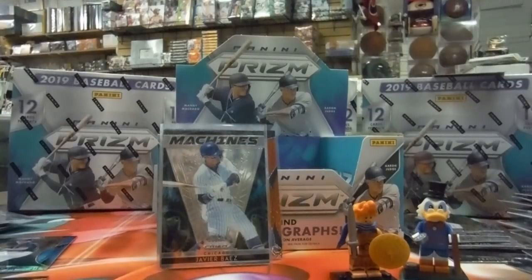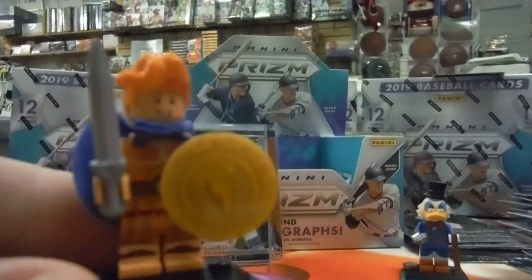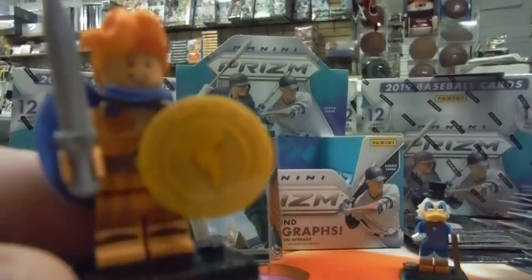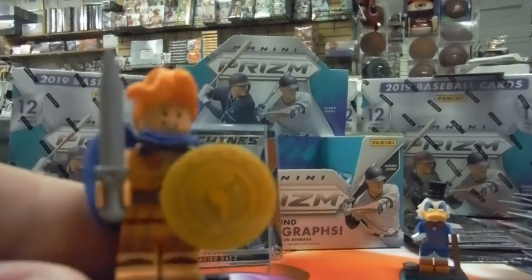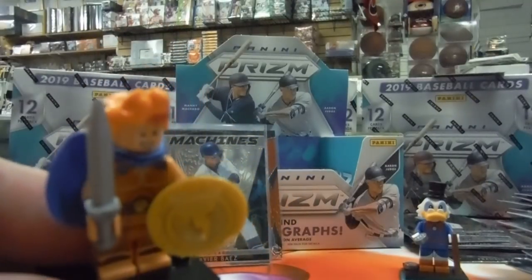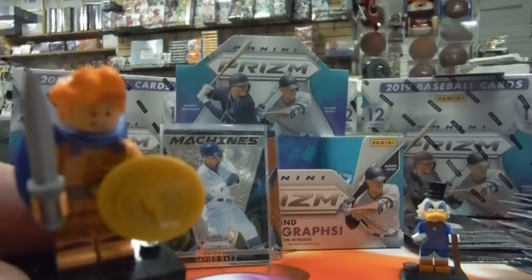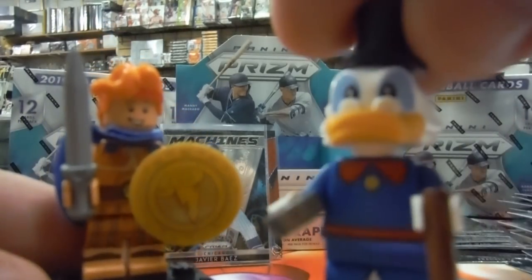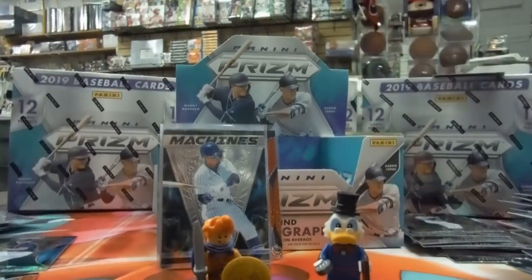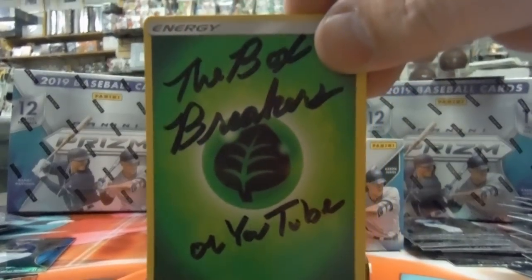I'd say it's a pretty cool product. What do you think, Joe? They did a great job — 12 cards, 12 packs per box. You get 15 prisms, including three silver prisms, three autographs per box. And you can get the hot boxes in the 2019 baseball Prism hobby boxes. Prism! All right, we'll see you next time here on the Box Breakers. Thanks, Joe. Arizona Trading Cards — we're out.